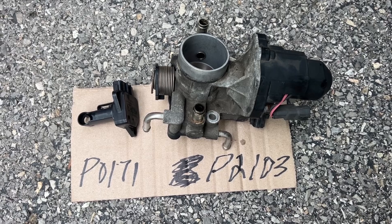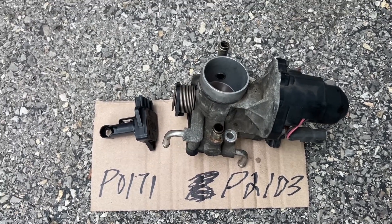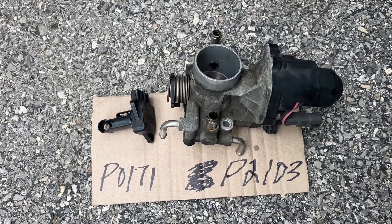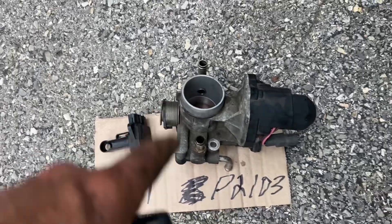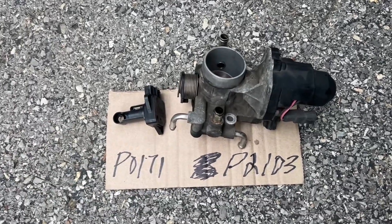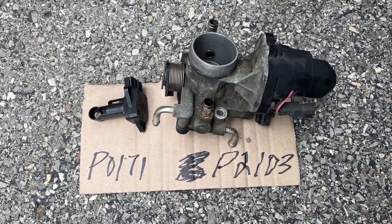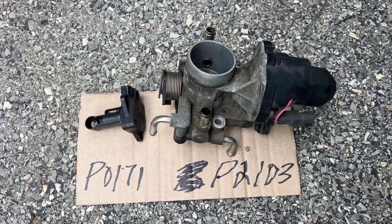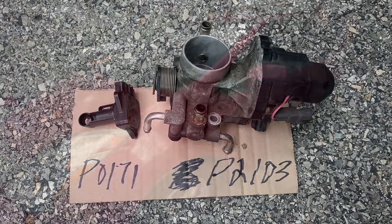So I was getting code P0171, which a common cause could be the mass airflow sensor. And then I had P2103 and I had cleaned the throttle body numerous times, but it just kept coming back over and over. Finally, I was really getting a critical failure — I just couldn't even drive the car. So I just replaced both of them. Now the red triangle of death is gone and everything is working great.